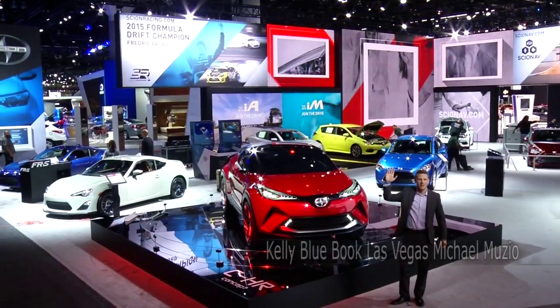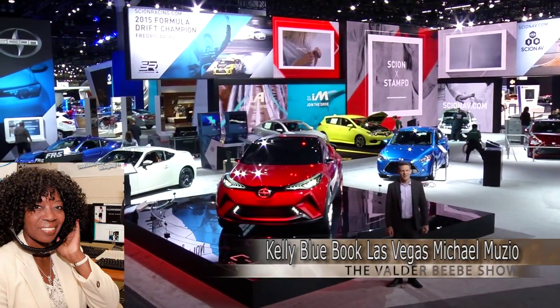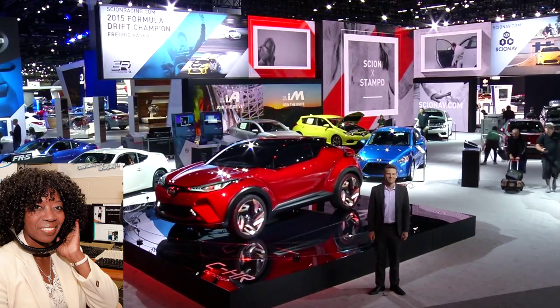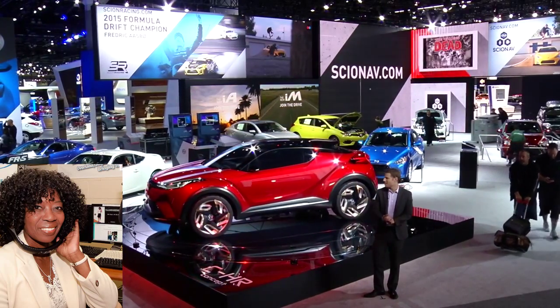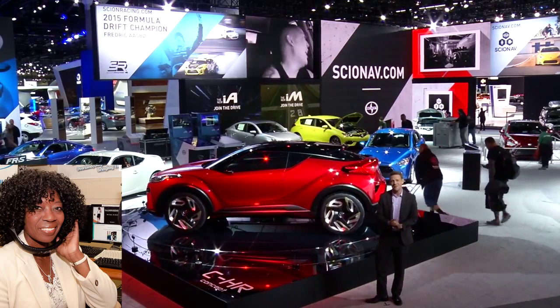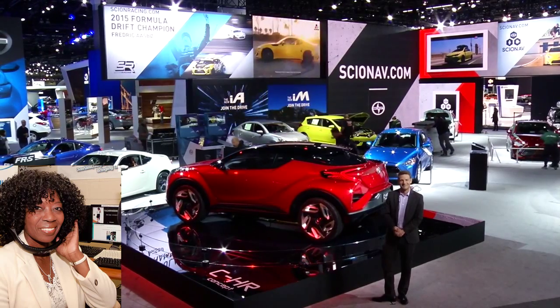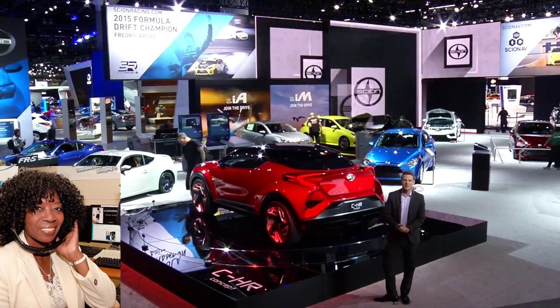I'm doing great — I'm at the auto show. As a car guy, this is my happy place. There's all sorts of good stuff happening at the LA Auto Show. In fact, I'm standing next to a Scion concept car, and people are walking through frame, but we don't have to pay attention to them. We can just talk about the Scion if you want.